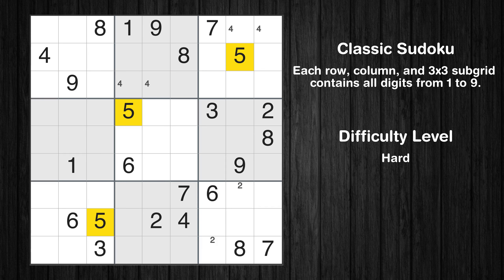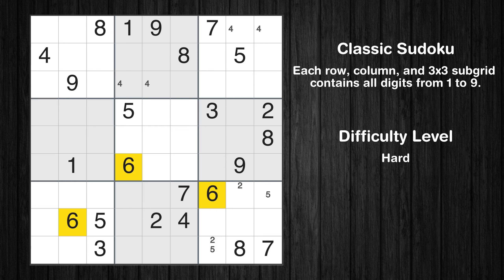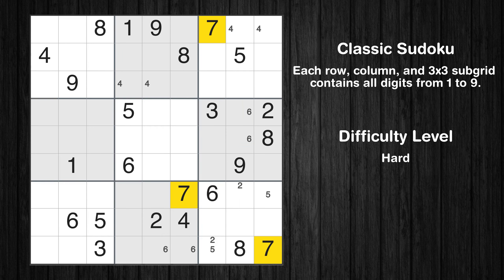Let's move to number 5. Only 2 positions left in the 9th box where value 5 can be placed. Let's move to number 6. Only 2 positions left in the 6th box where value 6 can be placed. Let's move to number 7. Only 2 positions left in the 6th box where value 7 can be placed.